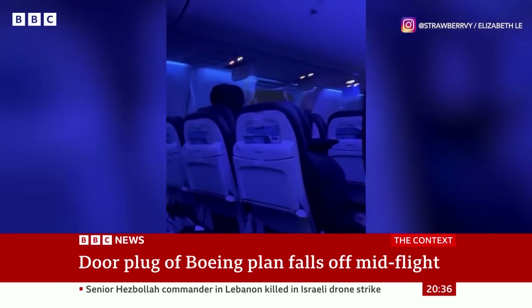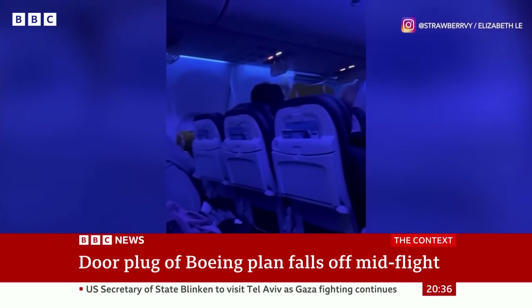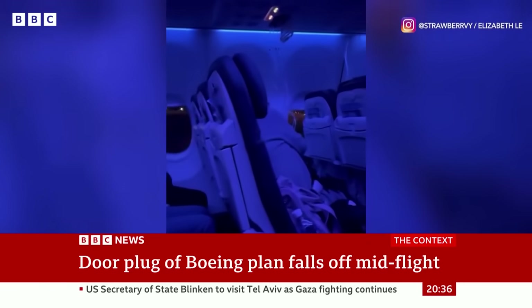In fact, it's quite amazing anybody was not killed on this flight. Here's the moment Jennifer Homendy from the US National Transportation Safety Board announced they'd found the door plug.